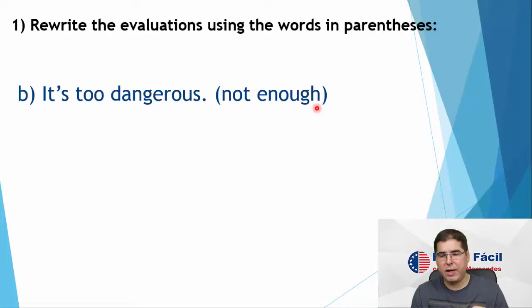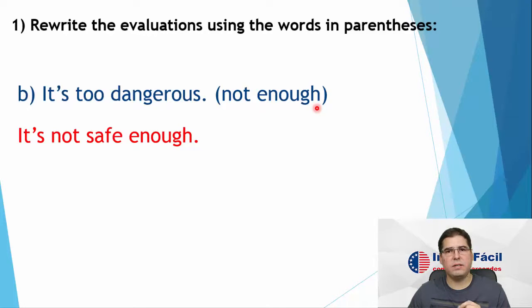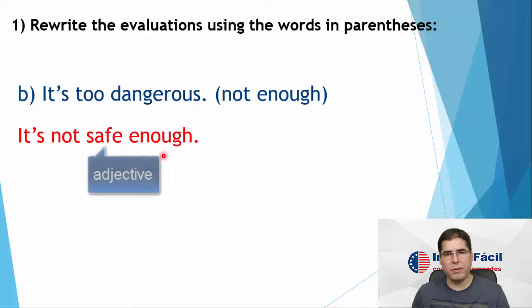Letter B: it's too dangerous. Using 'not enough': it's not safe enough. It's too dangerous — it's not safe enough. Remember, we use adjective plus enough. So the adjective comes first and then 'enough'.